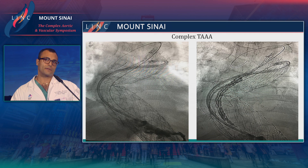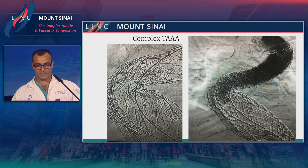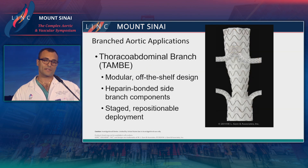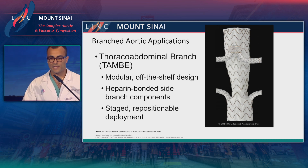This pathology, whether endovascular or open, is a very difficult pathology to deal with. We ended up taking care of this patient, but we had to use less-than-ideal technology. So there's a clear need for branched endovascular technology. So what is the TAMB device?